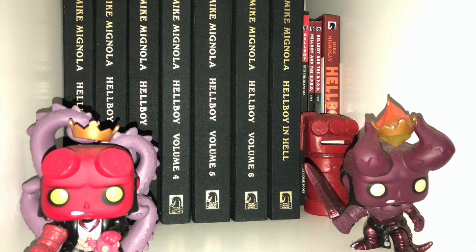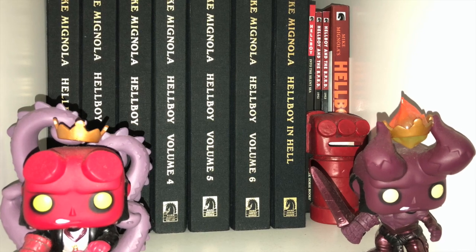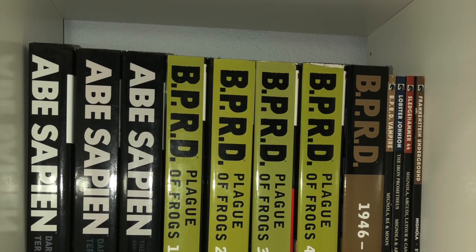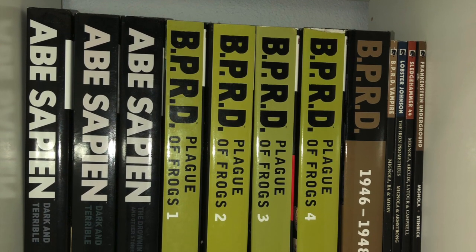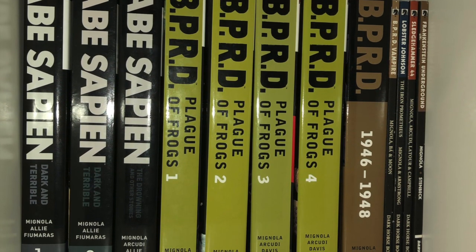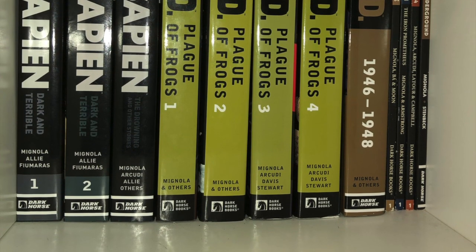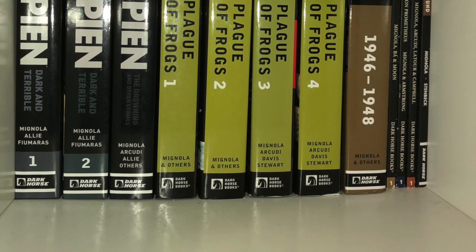Over here you can see the start of the Mignolaverse with the Hellboy Library Editions and some random Hellboy hardcovers. Moving on, here is the BPRD and world of Hellboy cube — you got Abe Sapien, BPRD Plague of Frogs, the 46 to 48 series, the Vampire Trade, Lobster Johnson, Sledgehammer, Frankenstein. I really need to continue collecting these series. It's just that Hellboy kind of ended, so there's not a lot of motivation, but in theory I would like to do so.